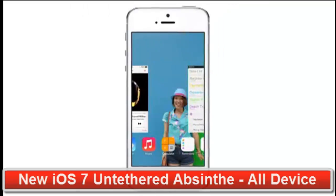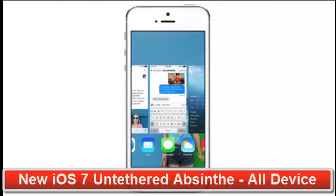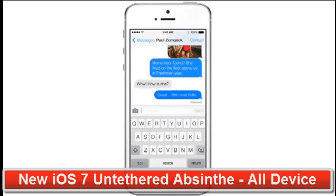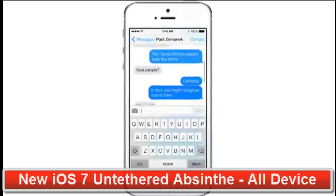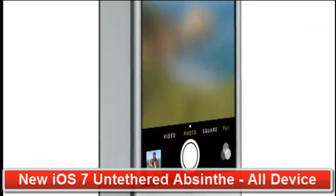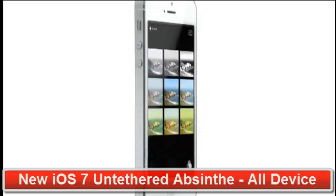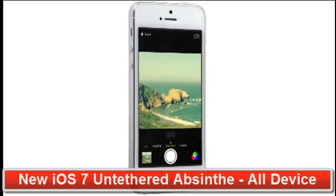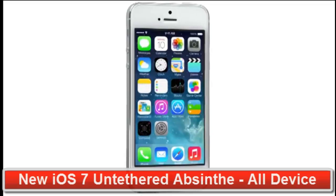While iOS 7 is completely new, it was important to us to make it instantly familiar. We wanted to take an experience that people know very well and actually add to it — to make it more useful, to make it more enjoyable.